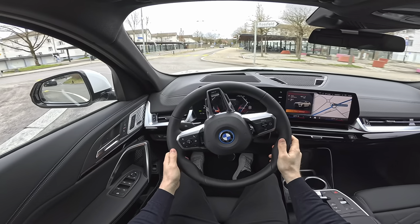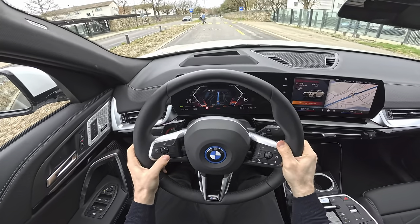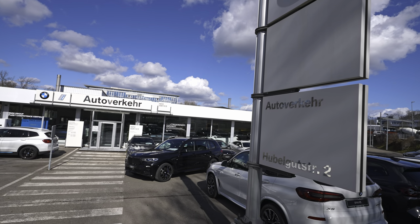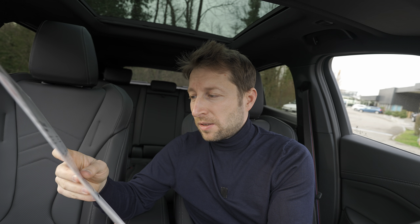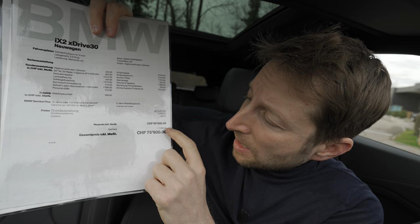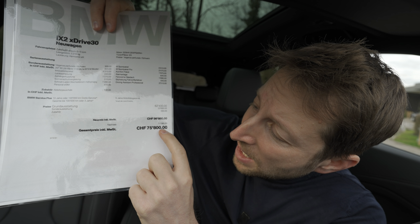In a separate video you can find the test drive — check the channel, it's probably already there. Now, if you're in Switzerland around Bern, check out Out of a Care — you can go there, speak with them, they're super nice. And surprisingly, this BMW iX2 already has a discount: the usual price is 86,880 francs, but you get 11,080 francs off.